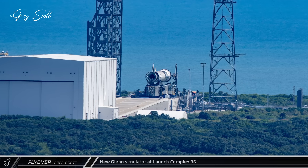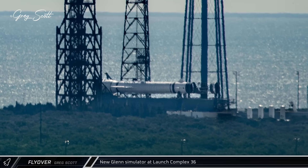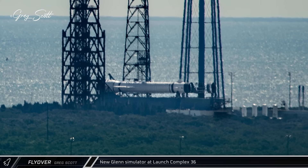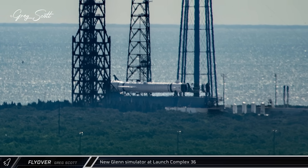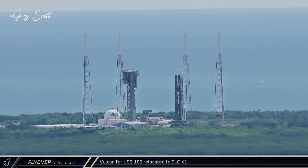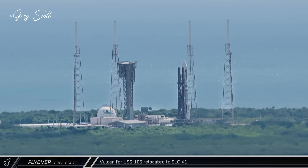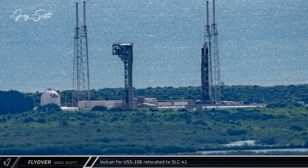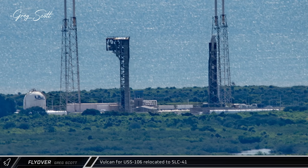Down the coast at Blue Origin's Launch Complex 36, their new Glenn simulator could be seen at the launch pad as the company works to prepare for the second launch of the rocket, still planning to take off before the end of the year. At United Launch Alliance's Space Launch Complex 41, the flyover happened to catch the Vulcan rocket for USSF-106 as it was being moved to the launch pad for preparation for its launch the next day.